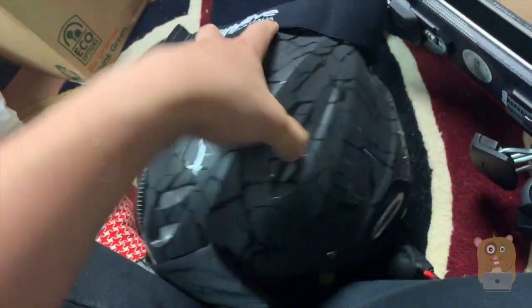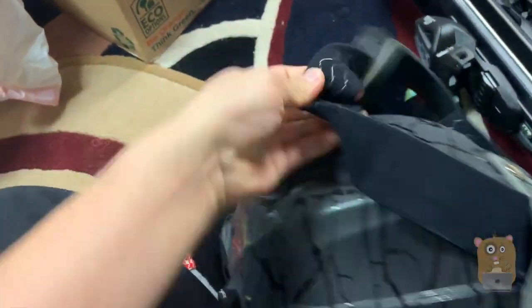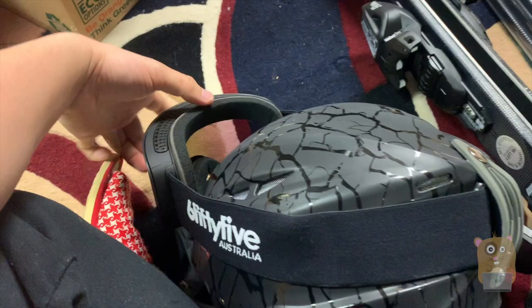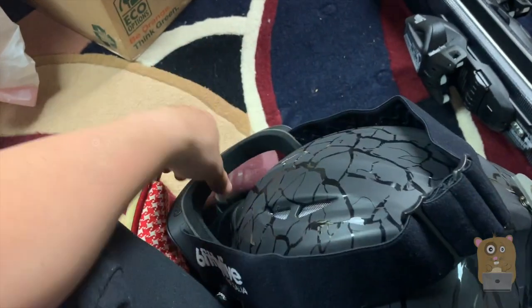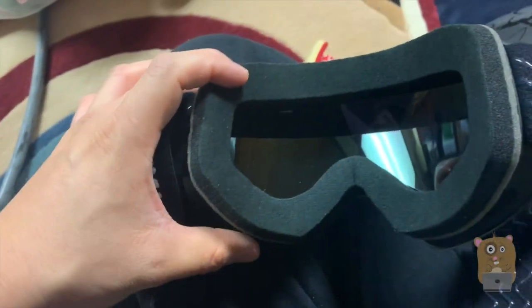So end of December, January, just around the corner. These got a non-slip on the inside here, so it's going to stay nice and secure on my helmet. The strap is fully adjustable. On the inside, anti-fog coating, UV 400 protection.